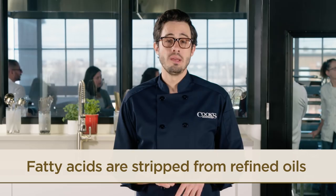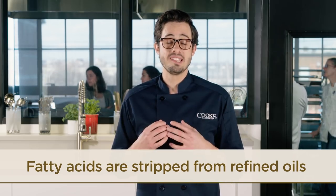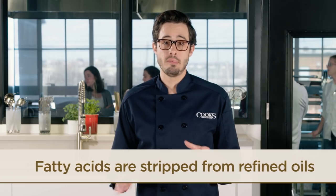In refined oils such as vegetable oil, many of the volatile fatty acids and aroma compounds have been stripped away to make a neutral tasting oil that will work in a variety of applications.